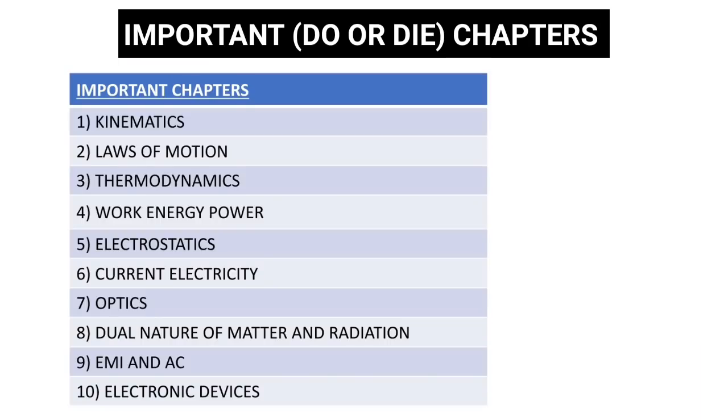More obviously, more weighted chapters are the most important chapters. These are the do-or-die chapters, so you need to be very careful regarding these lessons. Now that you have learned about weightages, let us learn how to get 140 plus marks in NEET Physics.